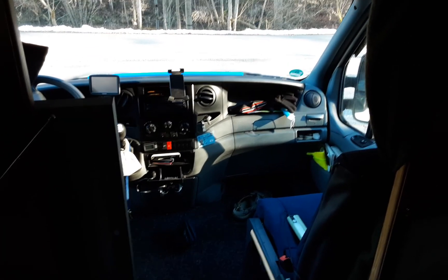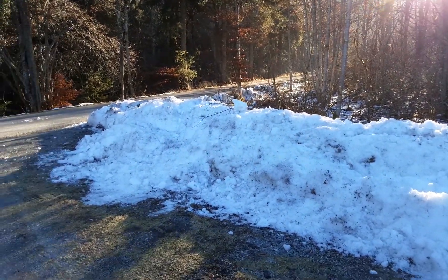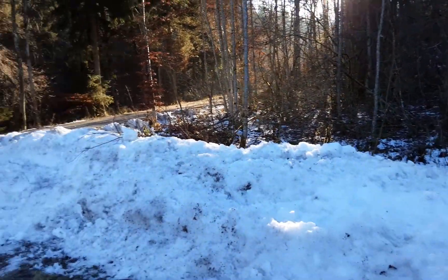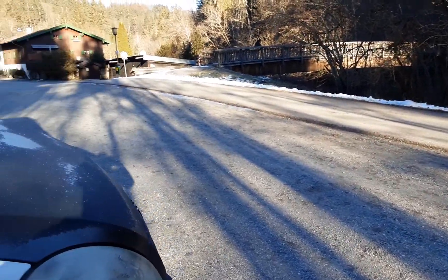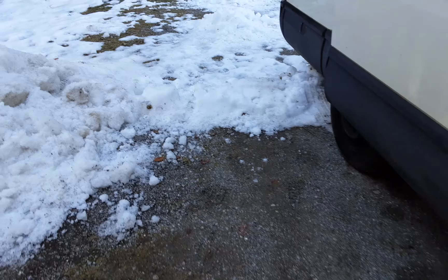Let's go outside. As you can see, there's some old snow lying around and some coming through the trees — nice view up there by the restaurant. A little winter scene.